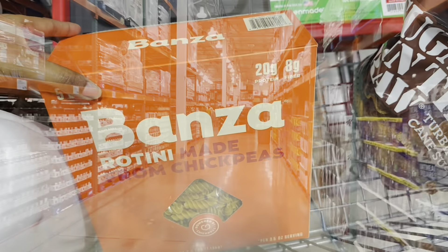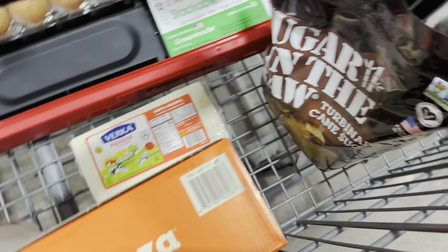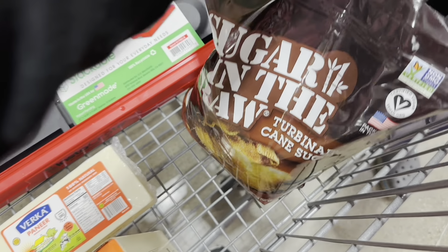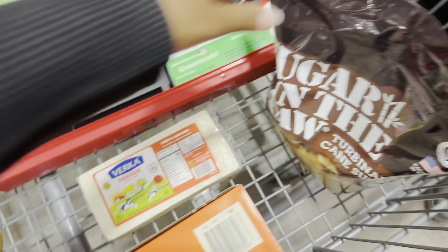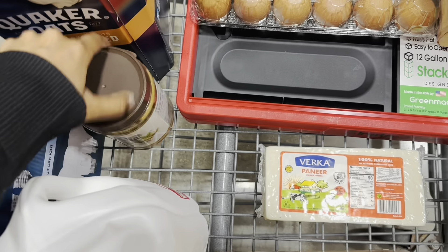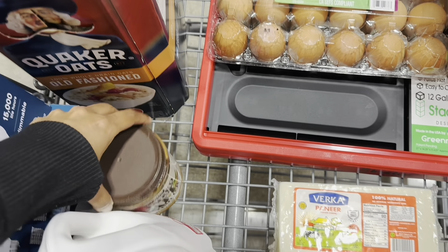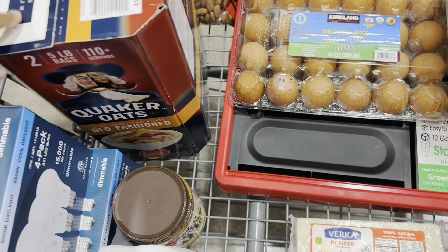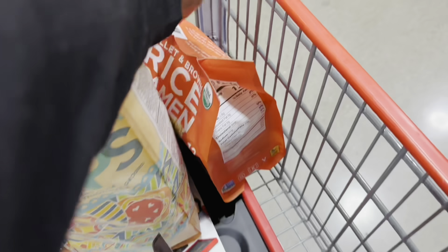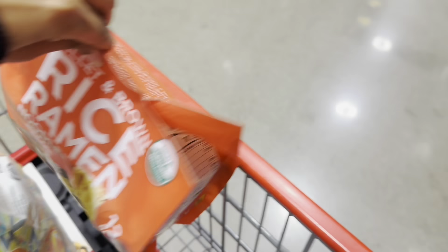I will add chickpea pasta — we are using the maida to make the pasta. Then we have brown sugar, mixed nut butter, some bread, oats, almonds, brown eggs, some chips, and millet and brown rice noodles.